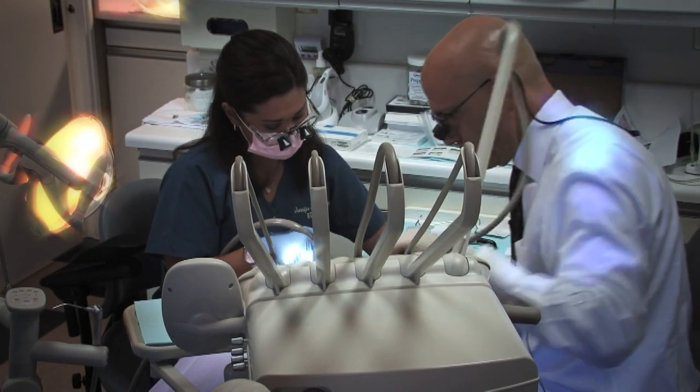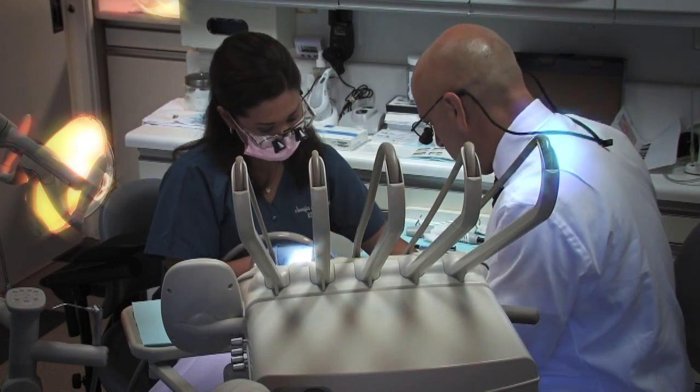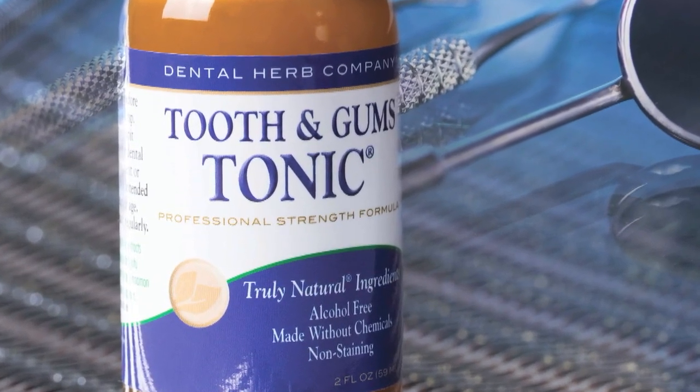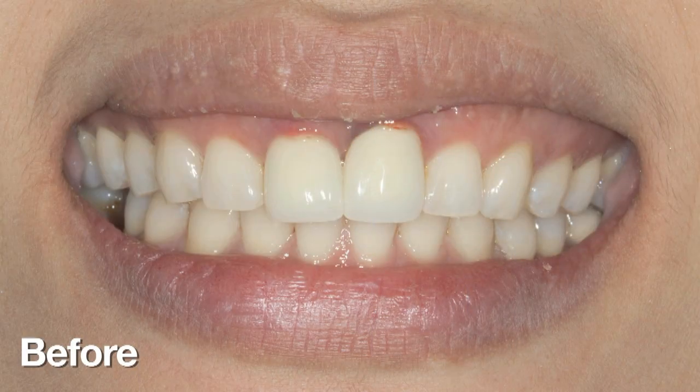As we get started with this clinical case, I think it's well worth pointing out the main benefits that I like about Tooth & Gums Tonic. It's alcohol-free, it's non-staining, well-tolerated compared to chlorhexidine, and it's antimicrobial. All these things are going to come into play, especially on a difficult case like this.